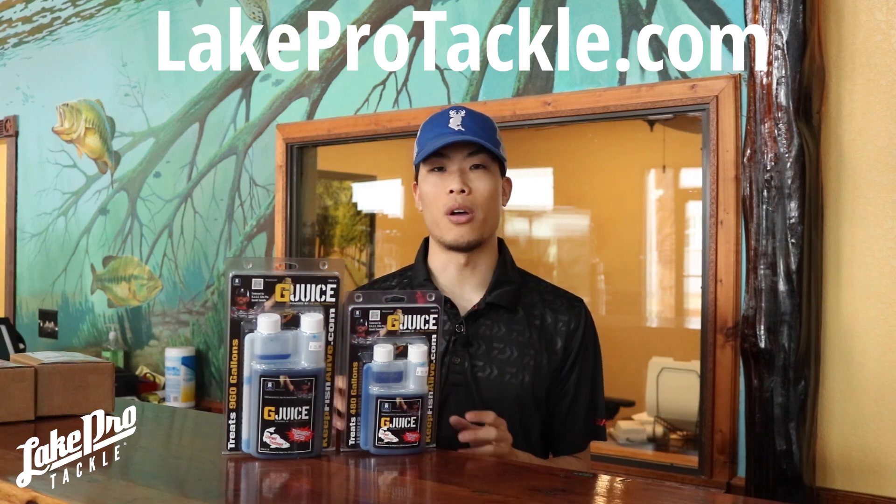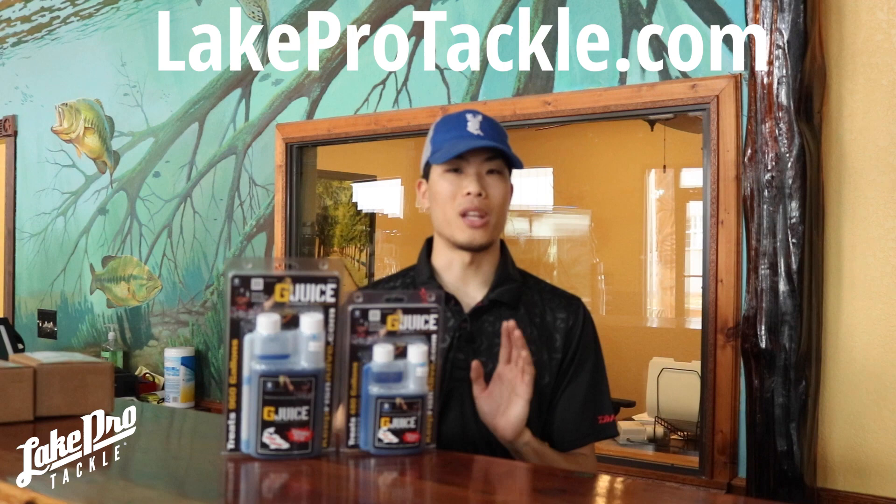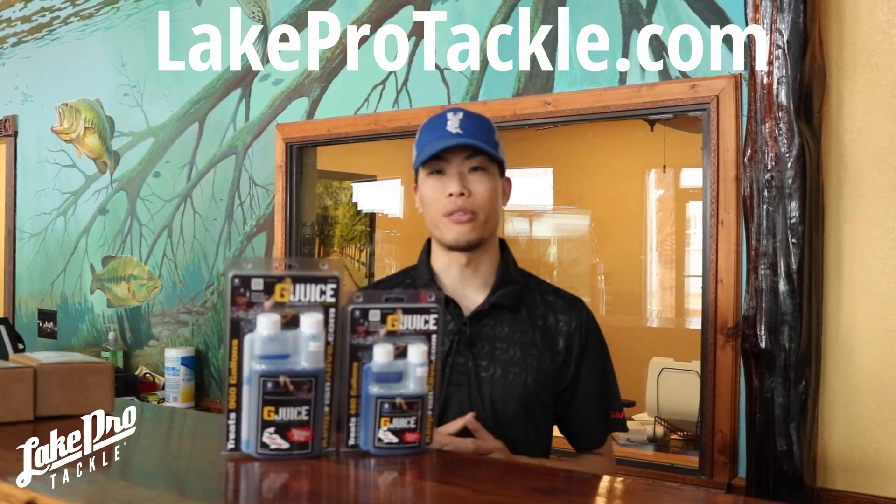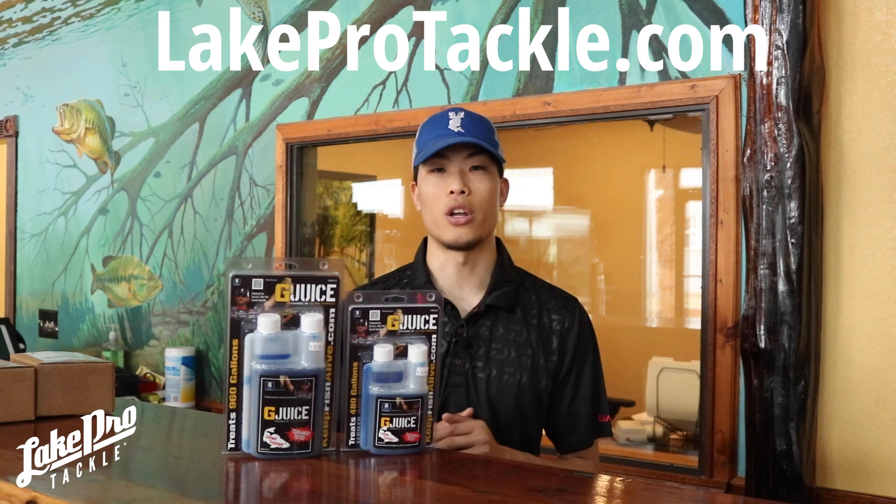G-Juice does an amazing job of helping the water, managing pH levels, removing ammonia and chlorine from the water, as well as reducing stress on your fish.